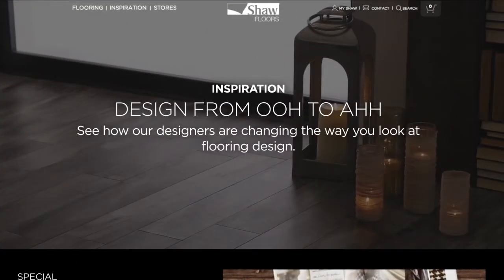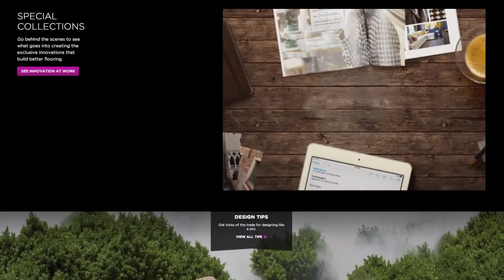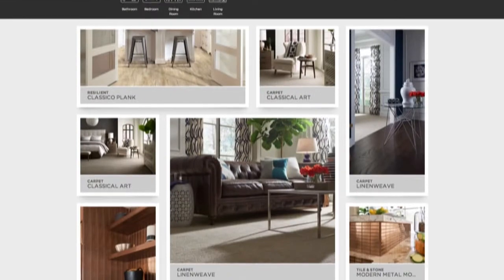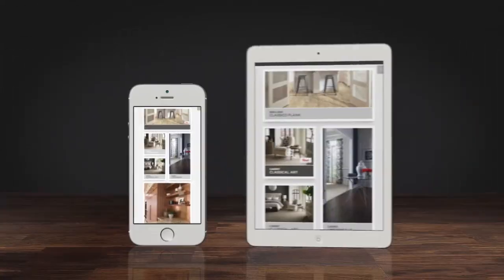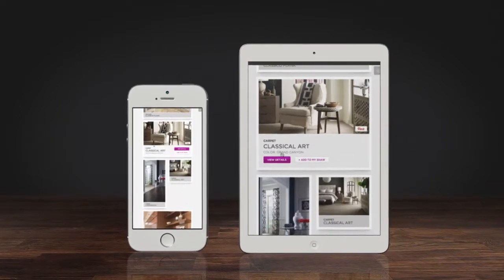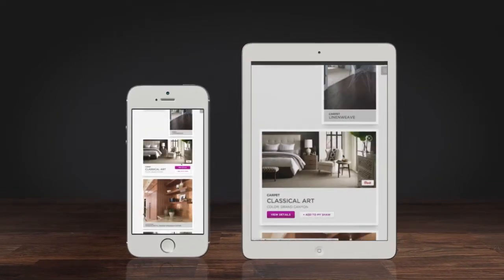But that's not all. Not even close. We added an entire inspiration section so you can stay ahead of the latest flooring trends. Oh, and by the way, our new inspiration gallery is beyond gorgeous. And of course, everything is available on your phone and your tablet so you can take it in-store and show off just what you want or even what inspires you.